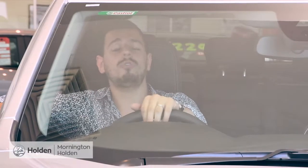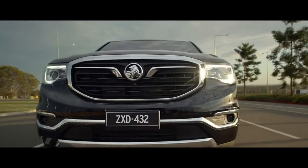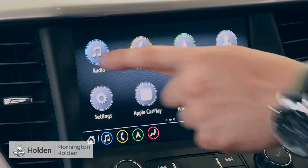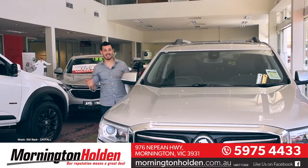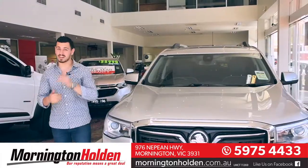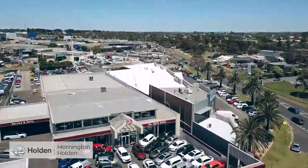The Acadia also offers excellent ride quality and is really the perfect family SUV. There's plenty of storage, safety, and technology to boot. The Acadia has arrived, so head on down to Mornington Holden and take a look for yourself — 976 Nepean Highway, Mornington.